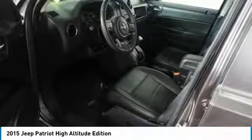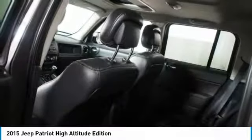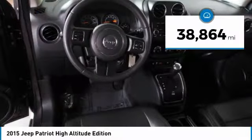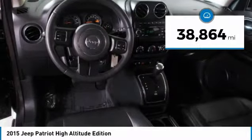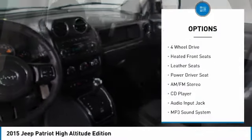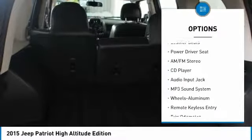The Patriot has plenty of room inside for any size family and is priced below twenty thousand dollars. This vehicle has less than forty thousand miles. Here are some of this vehicle's great options: traction control, four-wheel drive, anti-lock braking system,